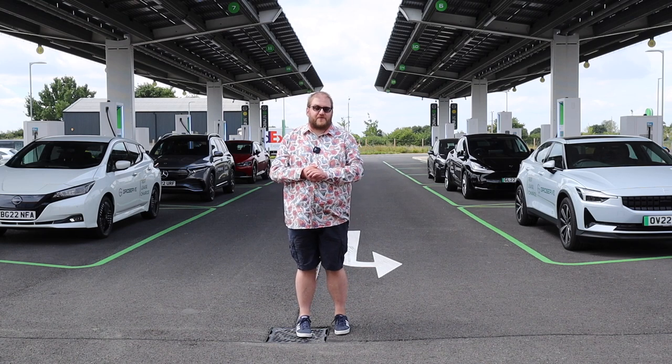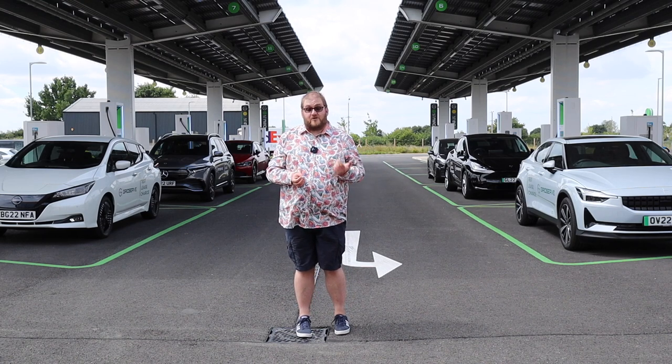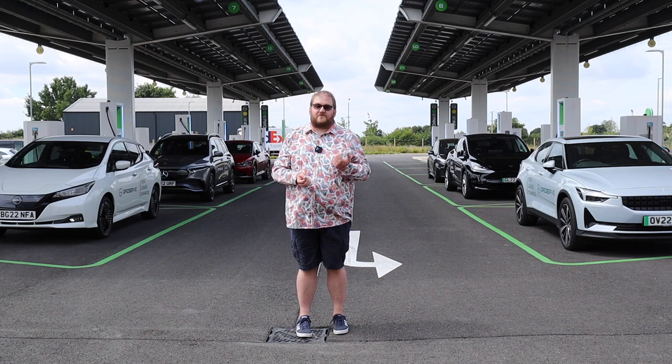I'm here today at the Braintree electric forecourt where GridServe are launching a new service that I think is going to revolutionise how people shop for electric vehicles.